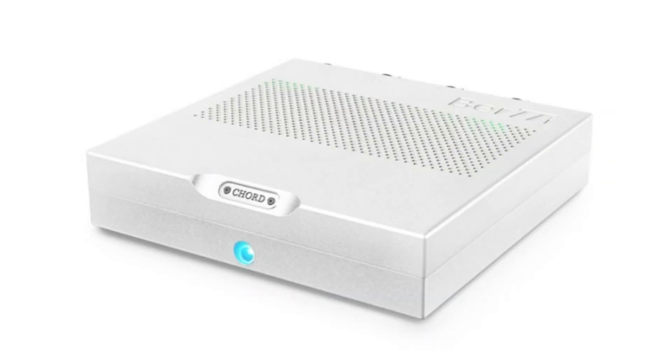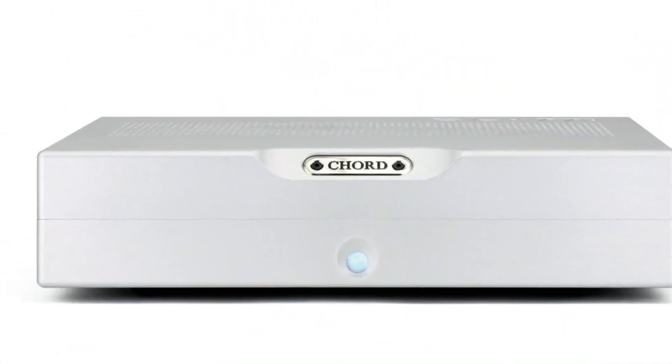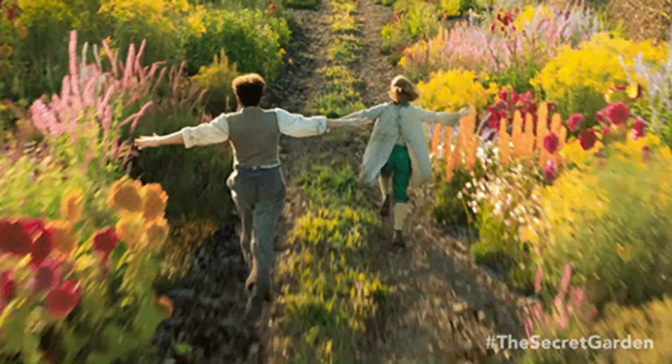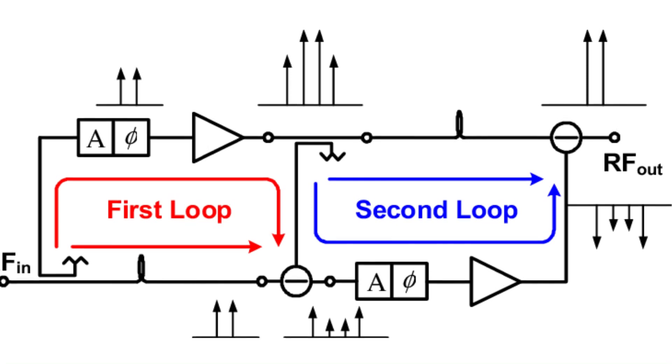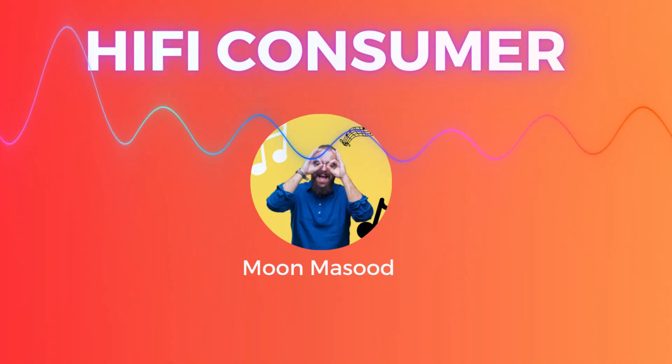Building upon the remarkable performance of its smaller sibling, we were thoroughly impressed by the power, impact, and clarity it delivered during our review. We hold high expectations for the BRTTI, anticipating even greater advancements in performance. The eagerly awaited Kord BRTTI Stereo Power Amplifier is slated to be available in September 2023.